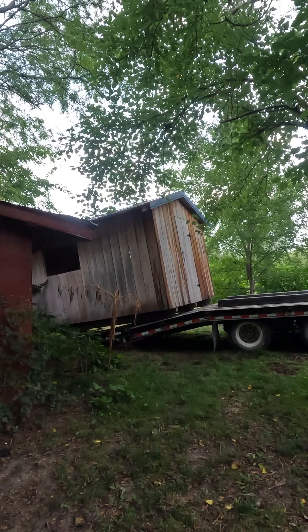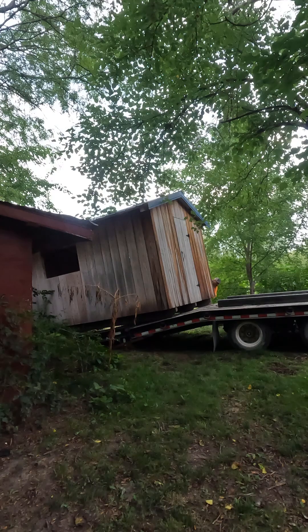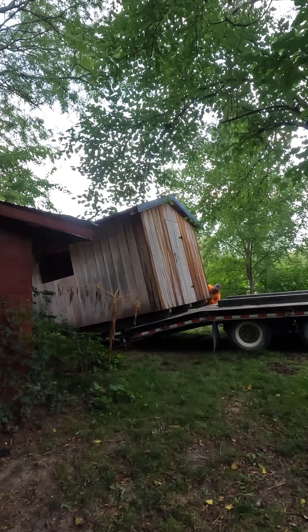We're trying to inch it off here and not slide it off the side of the trailer. He was starting to get a little impatient. He tells me, look out because it's coming.